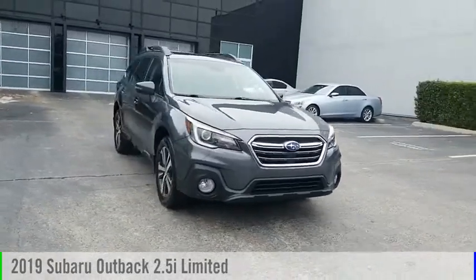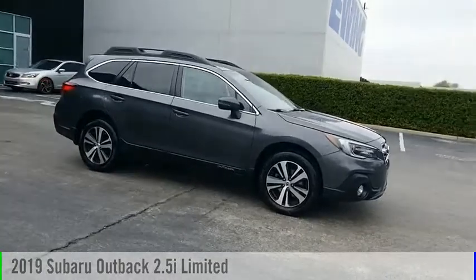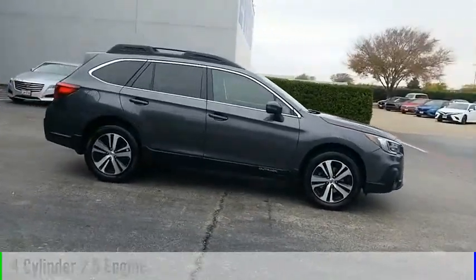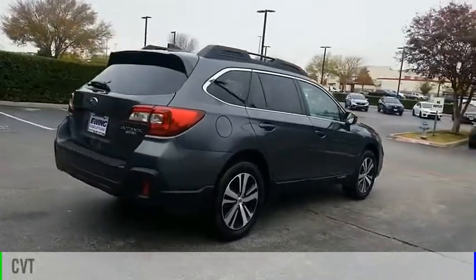Looking for the right vehicle? Check out the 2019 Outback. This vehicle is powered by an all-wheel drive, 4-cylinder, 2.5-liter engine and comes with a continuously variable transmission.